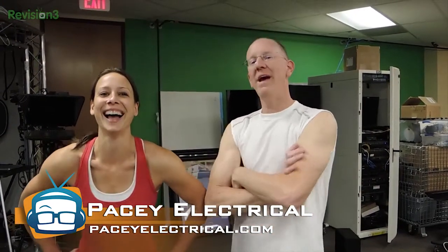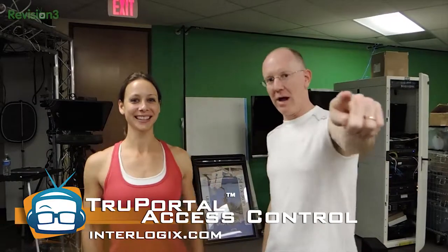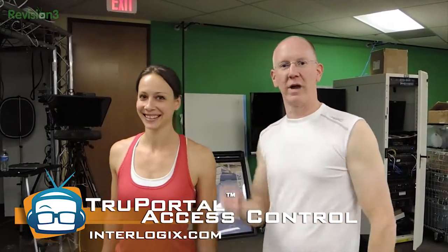Should we tell them that it might be tied in with a whole other system? No, we'll wait. We may have more surprises — we will definitely have more surprises for you guys. Thanks again to PaceyElectrical.com and Interlogix.com — that's with an X. Thumbs up on YouTube, and stick around for more right here on Geek Beat. We've got cool stuff coming at you from the Geek House. Lots more coming from the Geek House. That's Callie, I'm John — we're out of here.